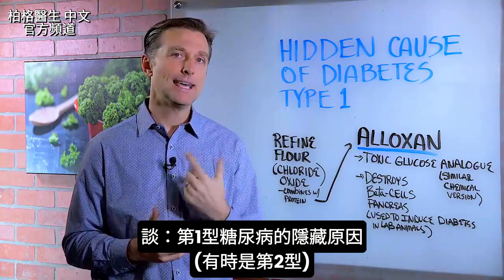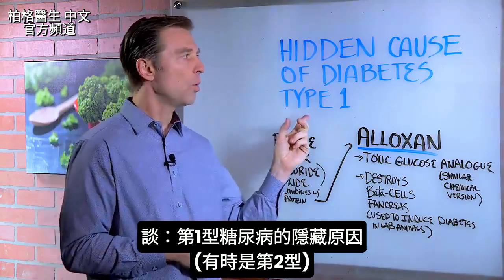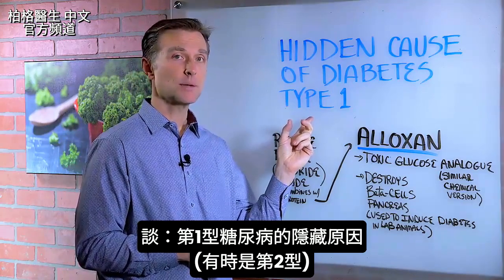Hey guys, in this video we're going to talk about a hidden cause of diabetes type 1 — and in some cases, type 2 as well.